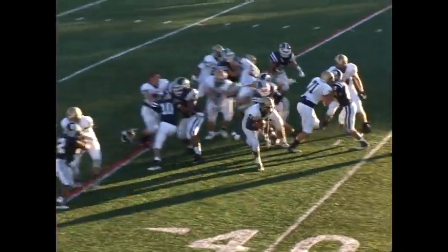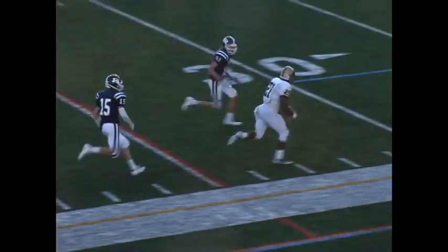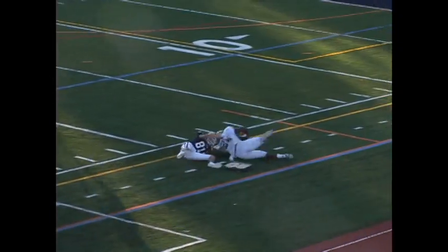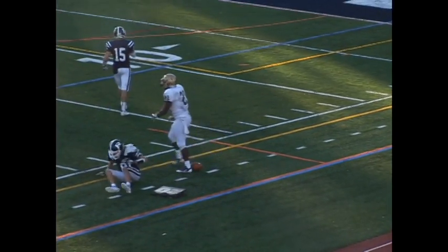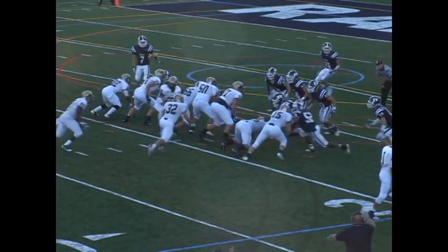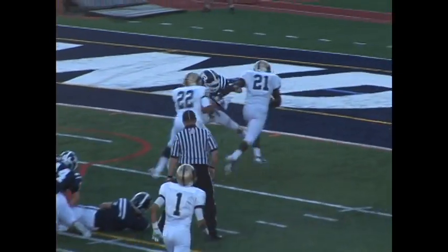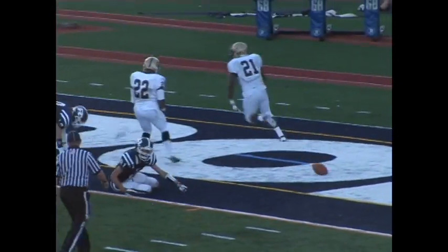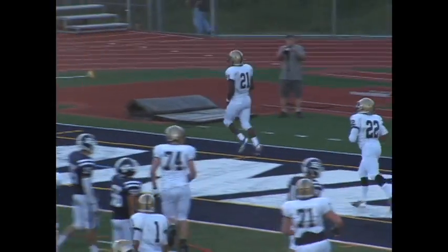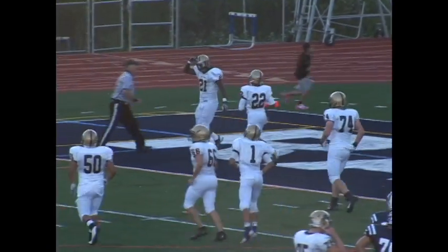Pope John looks to salt it away after a three-and-out by Randolph, and it's Noah Brown showing off his raw speed, stiff-arming his way down the sideline for a 45-yard run to put the ball down at the Randolph 19-yard line. What a run. Pope John puts the final nail in the coffin as Noah Brown scores his third touchdown of the game from 19 yards out, as Pope John wins by the final score of 43-28 on opening day.